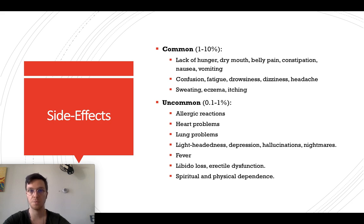Morphine is a very good painkiller but has some side effects. Commonly we see a lack of hunger, dry mouth, belly pain, constipation, nausea, and vomiting. It can also cause confusion, fatigue, drowsiness, dizziness, headache, sweating, eczema, or itching.